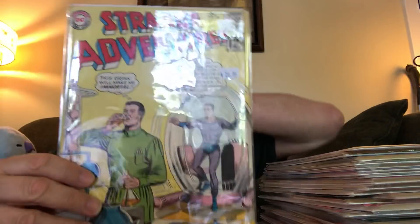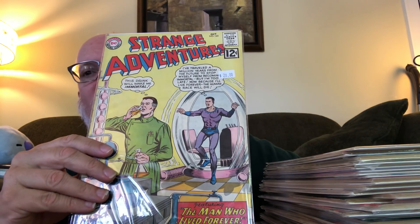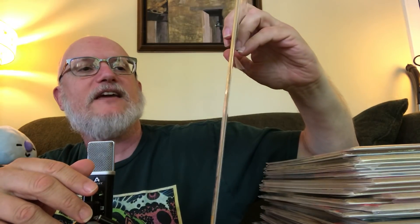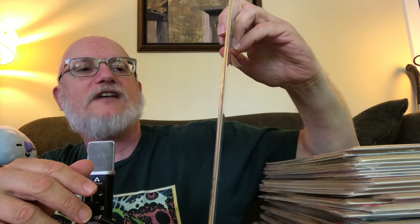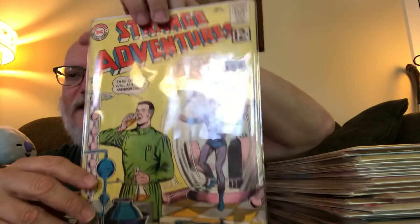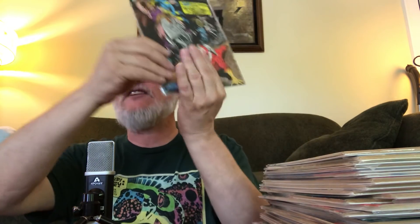This one is one of the more expensive comics I bought, even at 70% off, but I had a postcard with this cover so I couldn't resist getting the actual issue. The cover shows a guy saying 'this drink will make me immortal,' and then his future self traveling back saying 'I've traveled a million years from the future to stop myself from becoming immortal, but I'm too late — because I'll live forever, the human race will die.' I love the absurdity of that — I'm a time traveler and I'm too late!